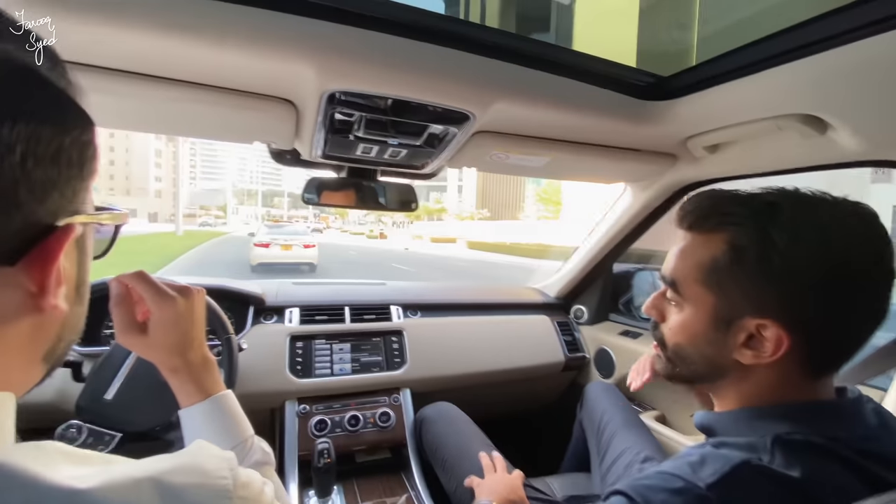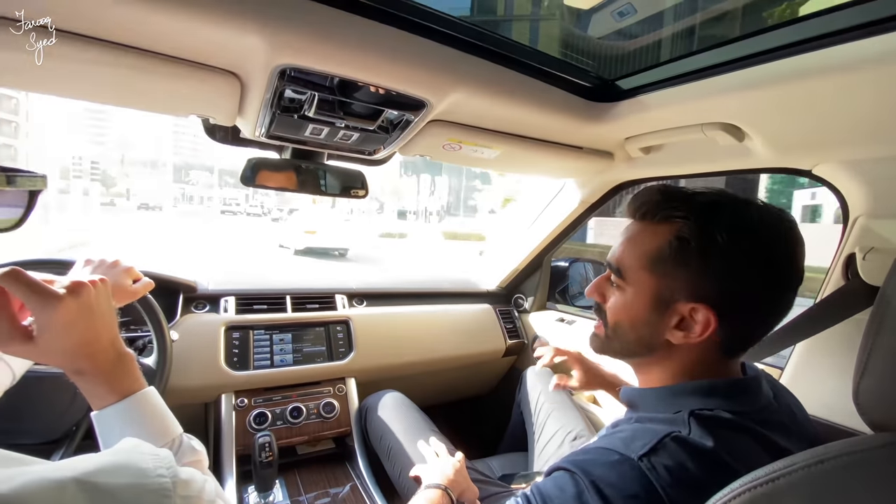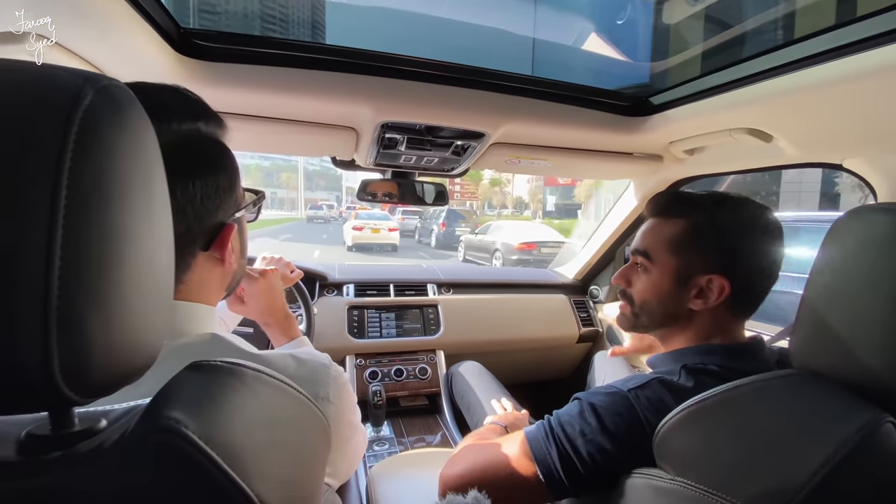What makes this apartment special is that you're on the top floors and you're part of the exclusive Sky Collection with the Address. So you're not just buying an apartment in the Address — you're buying an apartment in the Sky Collection of the Address Fountain Views.